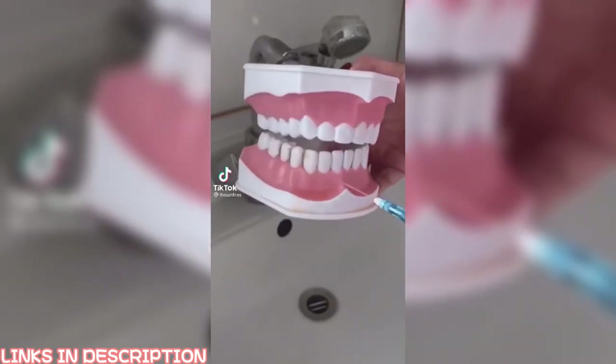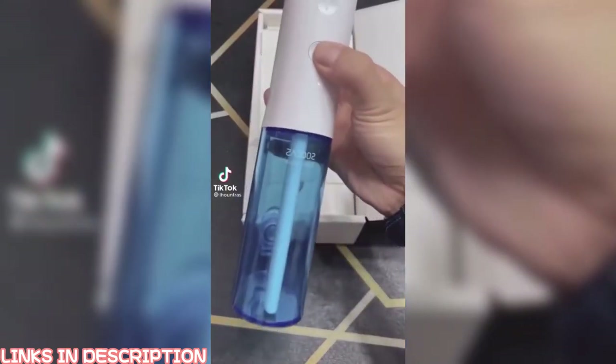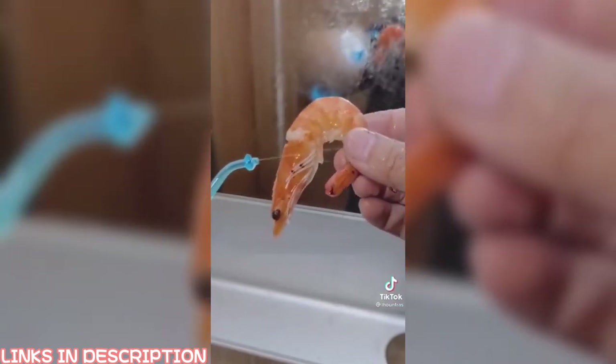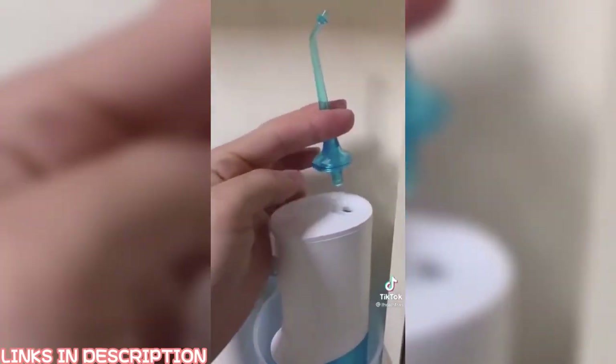If you don't know what a water flosser is, this is probably one of the coolest gadgets we have posted about in a really long time. The way it works is that it shoots out a steady stream of water that cleans deep between your teeth and below your gums where normal brushing and flossing can't reach.